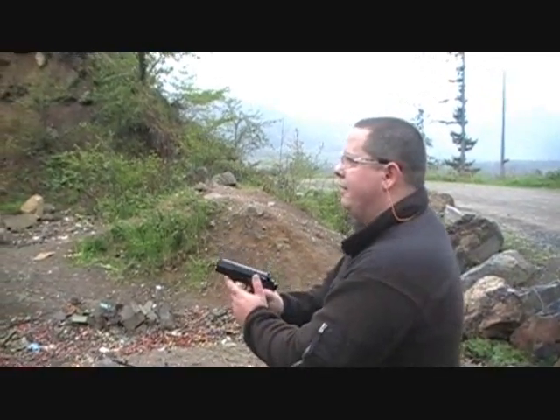Everyone, this is Jeff from C&R Reviews. I'm going to be doing a rapid fire of the Stoger Cougar 8000. This is 15 rounds — we'll see if it has any hiccups. I'm using the Cellar Bellet 115 grain 9mm ammo.